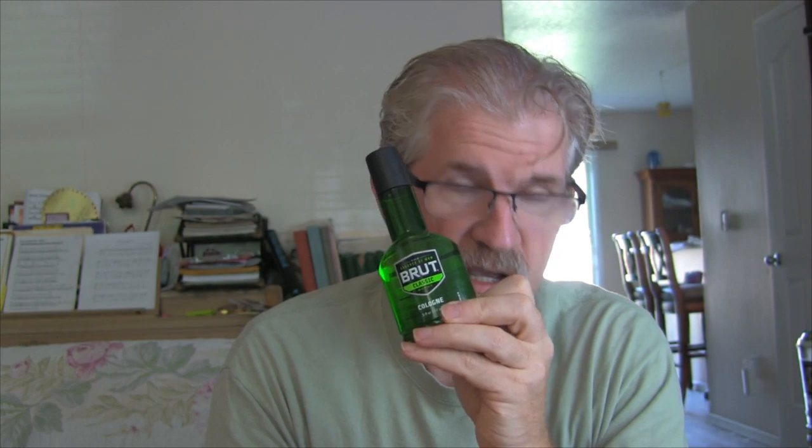The cologne will last you four hours, unless you put it on clothing. The beauty of this particular version of Brut is that the bottle is green but the solution is clear, so you can put it on clothing without concerns of staining, and it will last you all day.